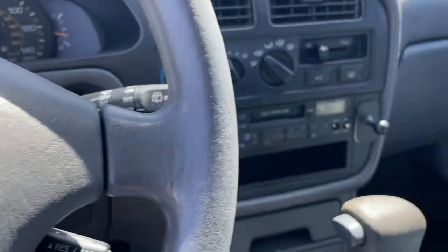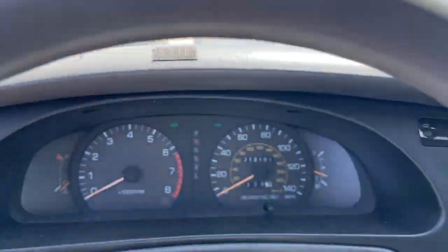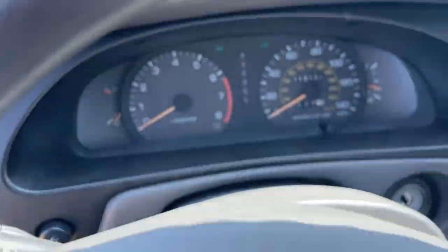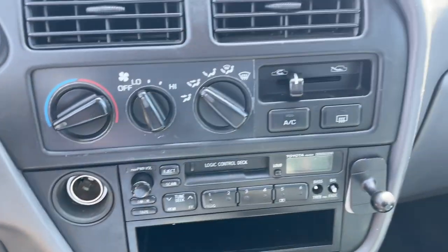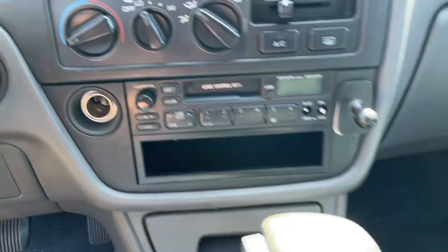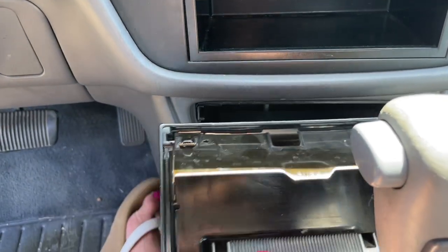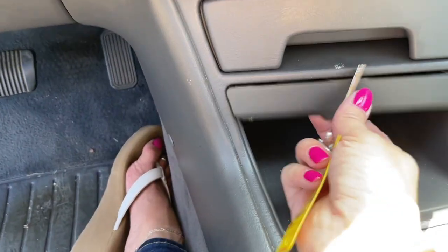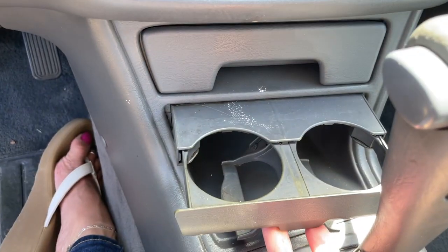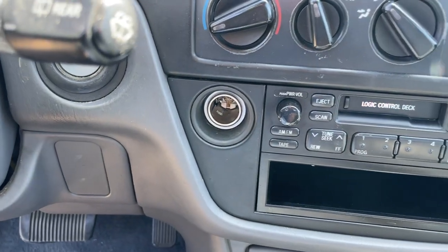They want $1,500 for this thing, and actually the dashboard and the console looks really good for a car that's 30 years old. Look at that. Looks like it has the original tape deck, which is pretty cool. A huge ashtray — that's pretty cool. A little cup holder. It looks like the cigarette lighter is gone, which is a bummer.